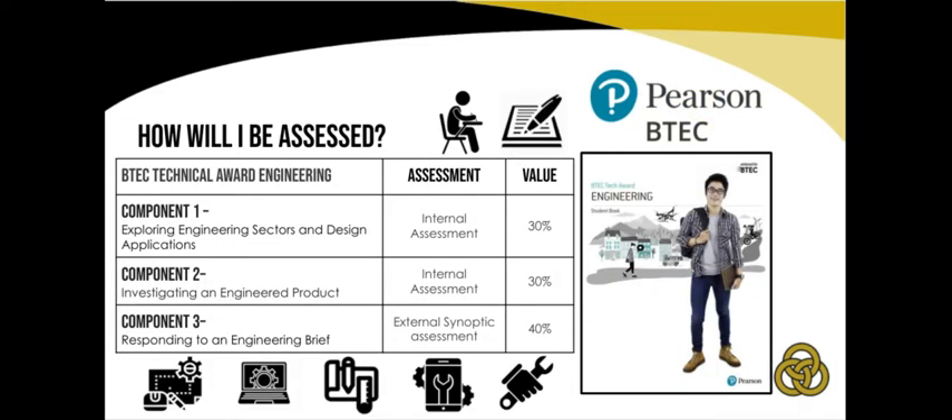Components 1 and 2 are internally assessed pieces of coursework and are both worth 30% of the overall grade. Component 3 makes up the final 40% of the overall grade and is assessed through a two-hour synoptic assessment, which involves students carrying out a scientific experiment and analysing the resultant data. The second element of Component 3 consists of a 90-minute exam paper where students will need to analyse and redesign a design concept and interpret engineering data.